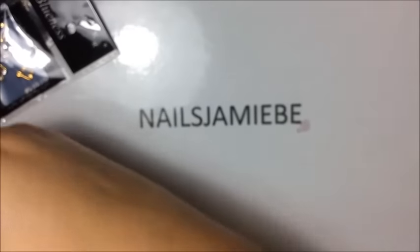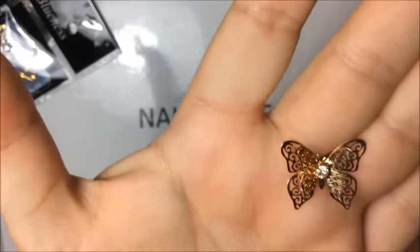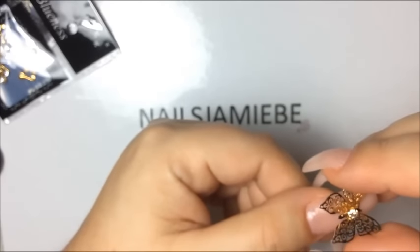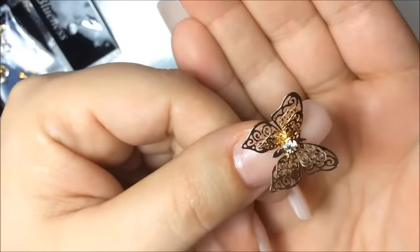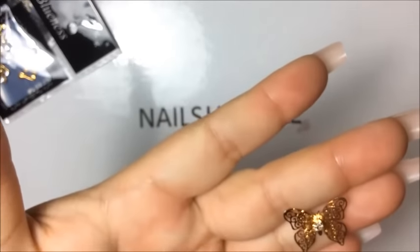The next one I got is called a fashion jewelry piece. I've never seen anything like this — it's a butterfly that opens up, it's beautiful with a rhinestone on it. That cost me about three dollars and I bought two of them. Absolutely gorgeous.